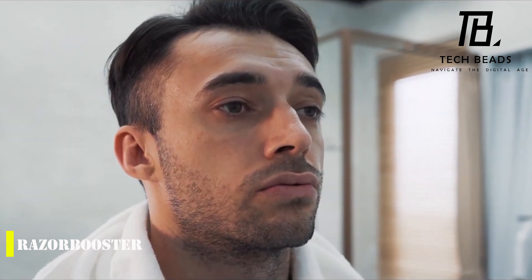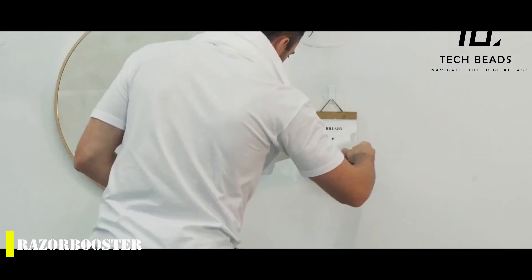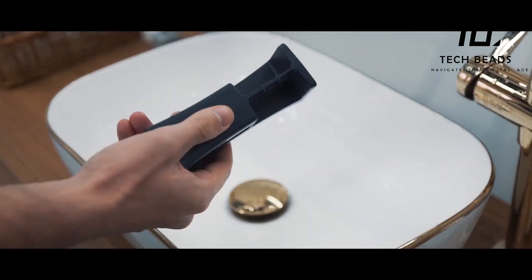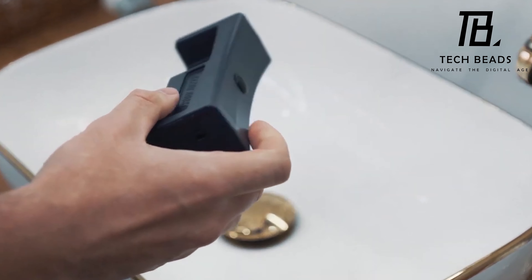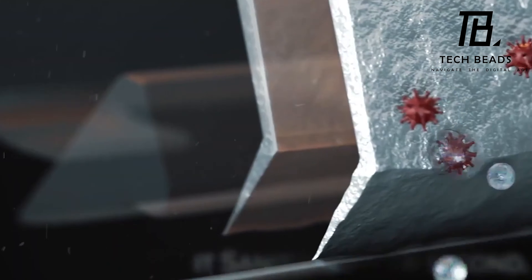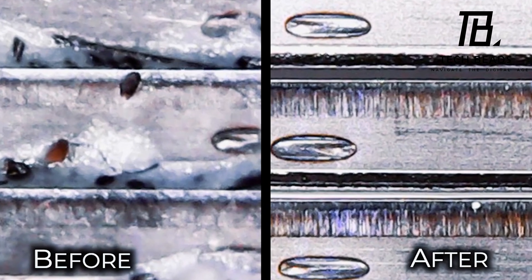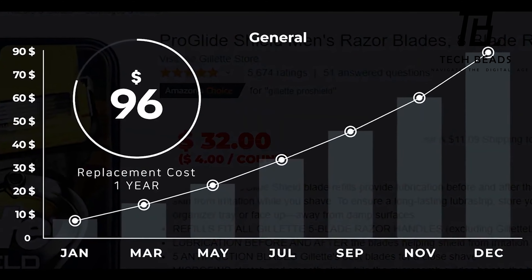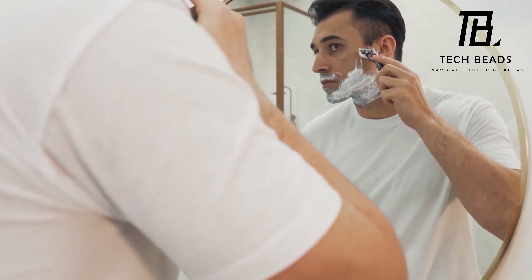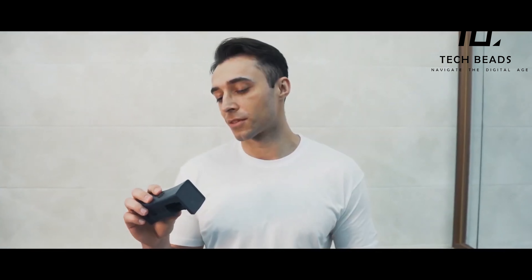Razors are essential for keeping up with proper hygiene, but their blades need to be frequently changed in order to get the best results. This can quickly become expensive and bad for the environment, as most people throw away used blades instead of recycling them. Fortunately, there is a new device on the market aiming to address both of these problems — the Razor Booster. It's a compact device that can sharpen, clean, and disinfect used blades, making them just as good as new. Apply a liquid to the blade and run it a few times on the Razor Booster's special grid, and 99% of bacteria and germs will be removed. The device costs just $52, which is a great deal considering the money you'll save. It's a great product for anyone looking for an eco-friendly and cost-effective way to keep their razors clean and sharp.